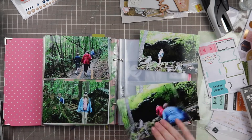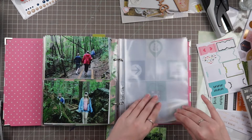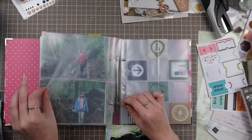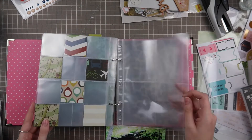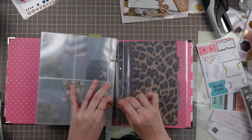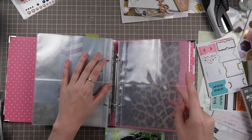Today I'm actually working on my Vermont album, hence the letter V, and I'll be doing a pocket page here with two sides. One side will have two 4x6 photos and then the other side will be a quad, so four 3x4 sections.